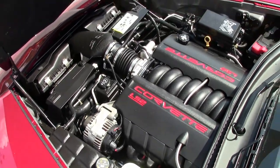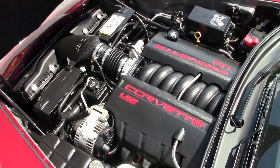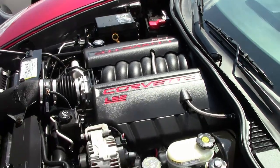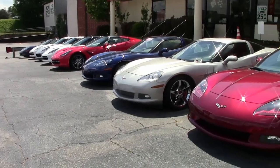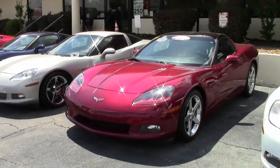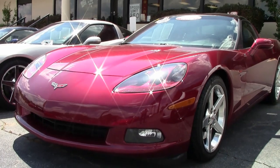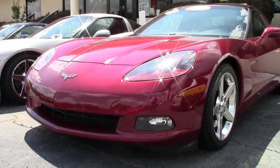Be sure to check out some really detailed photos on our website at BioVet.net, and then give one of our sales representatives a call at 770-414-5552. We always have 120 or more Corvettes in stock. We're BioVet.net in Atlanta, Georgia. We hope to be your ultimate Corvette buying experience.